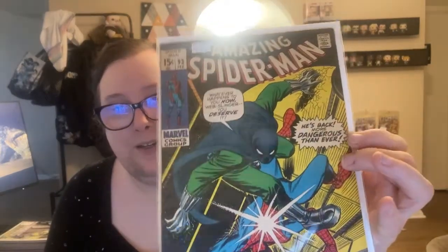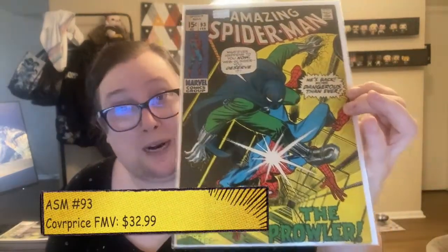This book is at a 4.0, and we have ASM 93 — 'He's back, more dangerous than ever: The Prowler.' Prowler not only fulfills my enjoyment of collecting secondary B/C-list villains, but obviously in the MCU there is a little bit of spec with Prowler, because we already saw him in his civilian incarnation in Homecoming, played by Donald Glover.